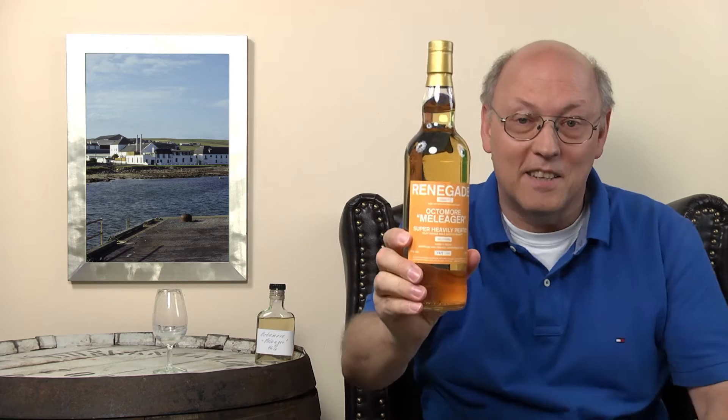Welcome to Whisky.com where fine spirits meet. My name is Horst Lüning and I'm the master taster of Whisky.com. Today we have a very special and rare bottle here on my desk. It's an Octomore Mélanger — or however it's called, I'm not quite sure. It's 46% ABV, unchill-filtered, uncolored, and it's from the Renegade series.